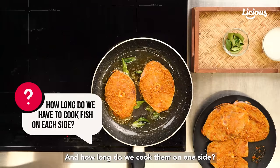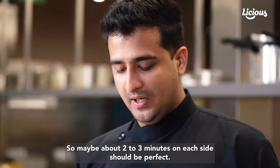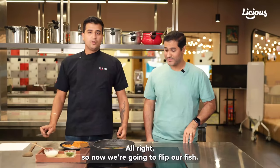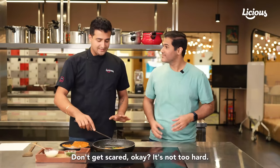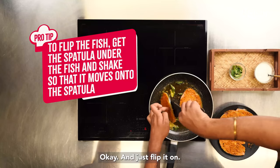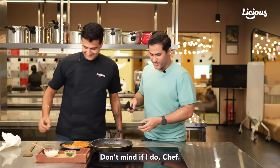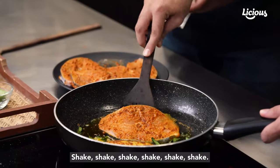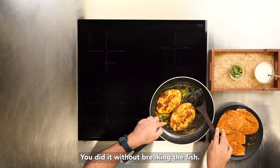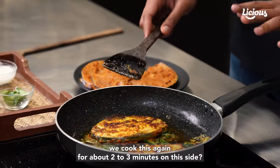How long do we cook them on one side? As you can see, the pieces are quite thin, so this fish is not going to take too much time to cook. About two to three minutes on each side should be perfect. If you want it a little crispier on the outside, you can go up to four minutes on each side. Now we're going to flip our fish. You just get a little bit under the fish and shake so that the fish moves onto the spatula, and just flip it over. Now we'll cook this again for about two to three minutes on this side, and then we can switch off the flame.